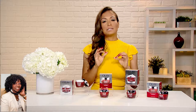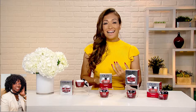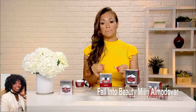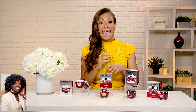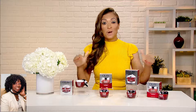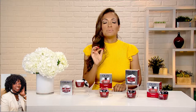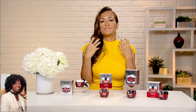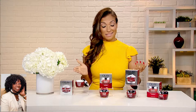The Olay Regenerist line addresses women's top skincare concerns — from fine lines, dryness, uneven skin tone and texture, and visible pores. It has this great ingredient called B3, vitamin B3. And this is such a powerhouse because it's going to regenerate your surface skin cells, and it's going to strengthen your skin's natural moisture barrier. In fact, each red jar of the Regenerist contains as much B3 as 2,500 cups of kale. And it has an amazing amino peptide complex, and that's going to help improve skin's elasticity, smoothness, and firmness. So you've got a lot of great ingredients in these little jars.